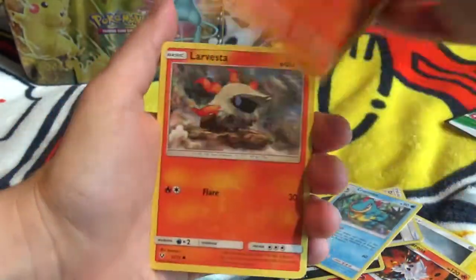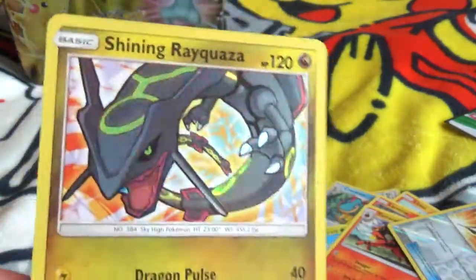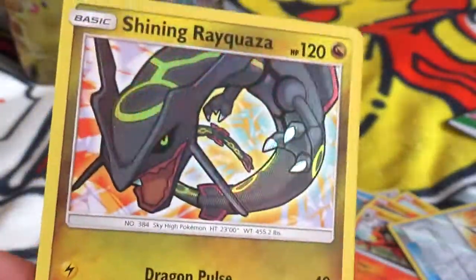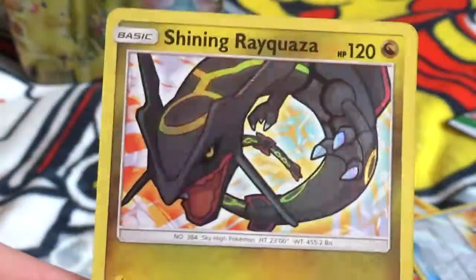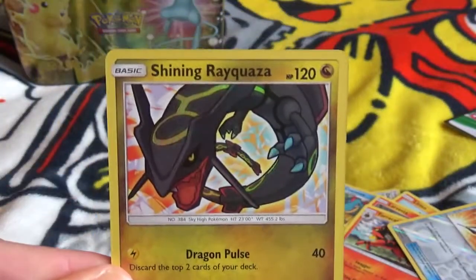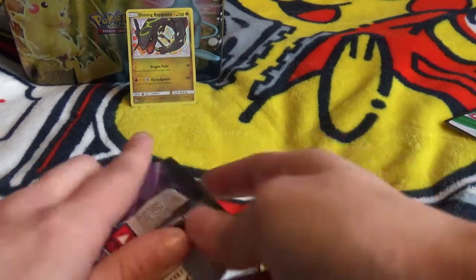Pack one: Diamond Shweaver, Spiritu, Croknor, Litton, Larvesta, Preloom, Tarkat, Reverse Diamond Shweaver — and the Shining Rayquaza! I want to say this is one I need, but I'm not a hundred percent sure because I think Joe said he had a spare one. It's number 56. We got a Shining — it's cool, and at least it'll be good for trades.